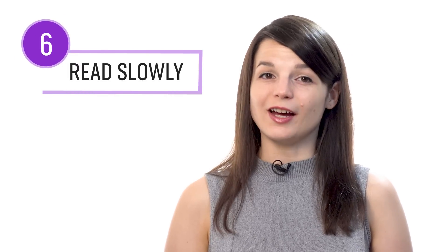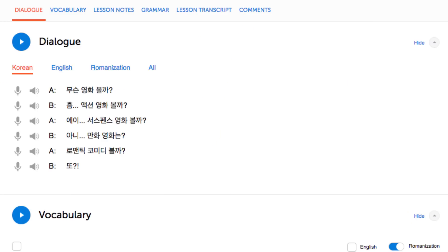Number six: take your time and read slowly. Whether you're reading with the notes, books, or the dialogue tool, be sure to take your time. Read the lines slowly on the first try, just like a child would when they start learning to read. This is so you can get acquainted with every word.